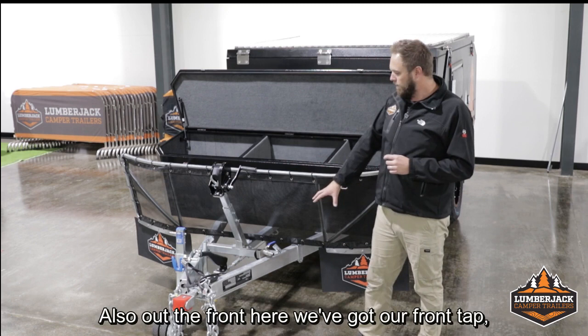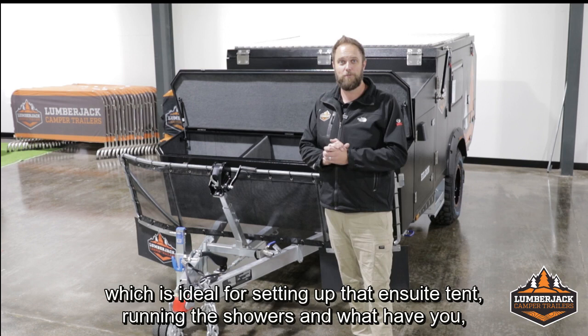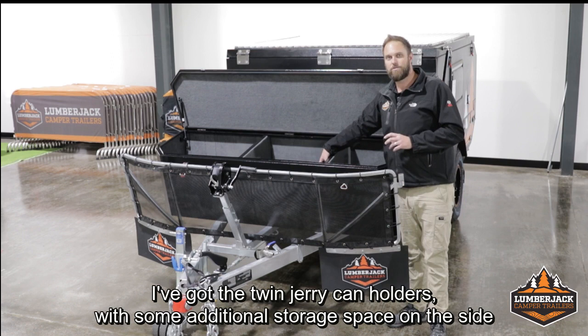Up the front we've got our front tap, which is plumbed into our 65 litre front water tank, ideal for setting up that ensuite tent, running showers and whatnot when living off-grid. We've got the nice big stone guard here behind us, and then the huge front storage box. Down the far end I've got twin 9kg gas bottle holders, twin jerry can holders with some additional storage space on the side, and then extra storage to the far side here as well.